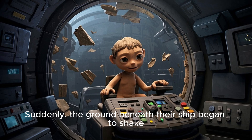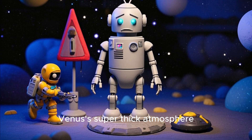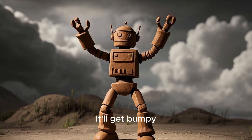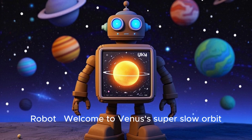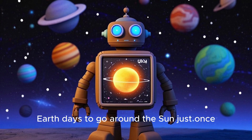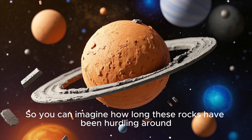Suddenly, the ground beneath their ship began to shake. The robot warned, 'Uh-oh. We're entering Venus's super thick atmosphere. Brace yourself, little explorers — it'll get bumpy.' The ship dodged a huge chunk of rock hurtling toward it. The robot announced, 'Welcome to Venus's super slow orbit. It takes Venus 243 Earth days to rotate just once, so you can imagine how long these rocks have been hurtling around.'